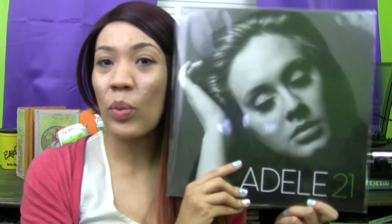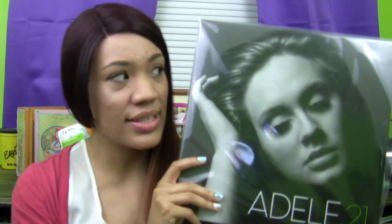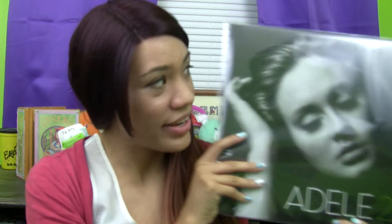Another one I got on my trip to Guitar Center was Adele's 21 album. I just thought this would be the coolest album to have in vinyl. It's very nice to relax to, and it's also something I listened to when I went to write something. Of course it's just an awesome album with some great songs on it.